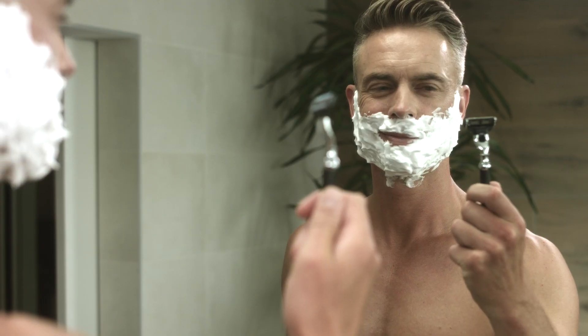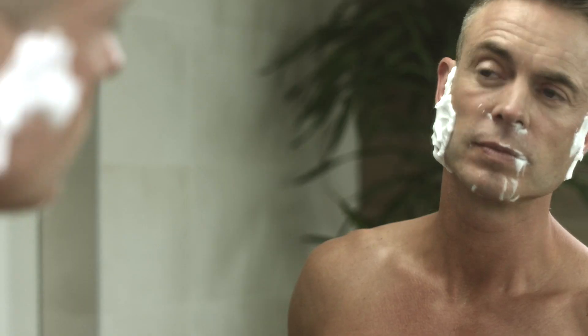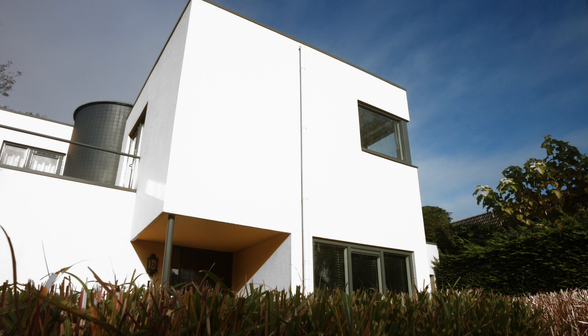Do you like traditional shaving? Putting foam on your face and not being able to see what you are doing? Cleaning your hands and face to discover you missed a few spots? Drying your face and applying aftershave? And repeating this every single morning?